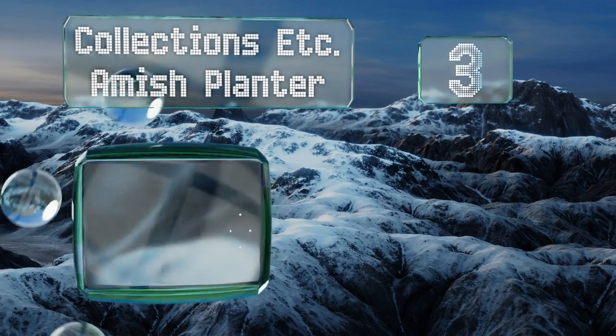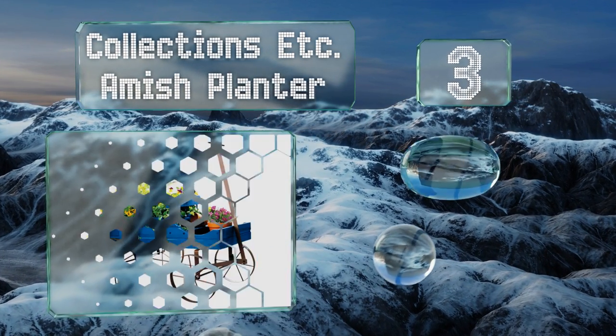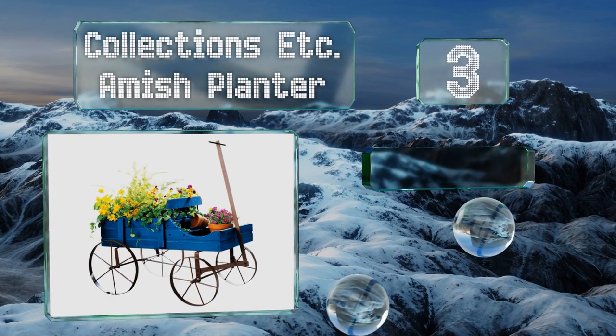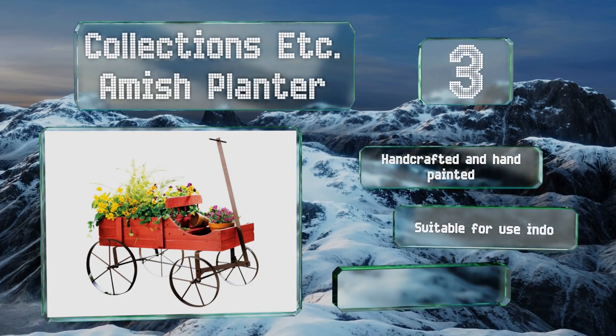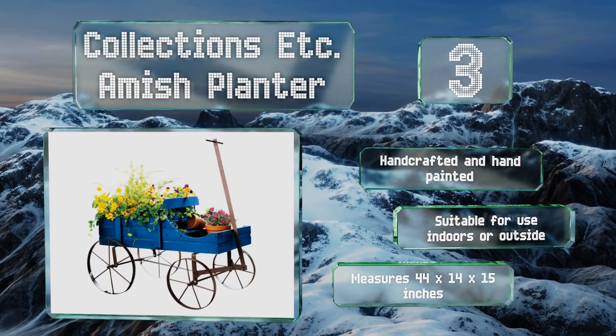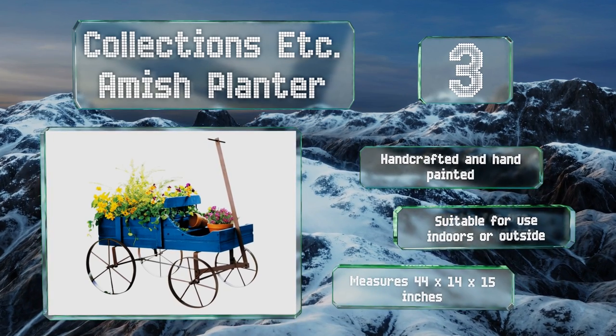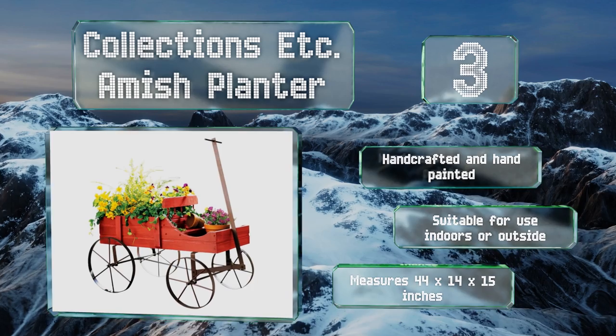Nearing the top of our list at number three, with the Collections Etc. Amish Planter you can create vibrant seasonal displays to celebrate the abundance of your garden, or use it to showcase your creativity by filling it with decorative items that add charm and character to outdoor spaces. This one is handcrafted and hand-painted, suitable for use indoors or out, and measures 44 by 14 by 15 inches.